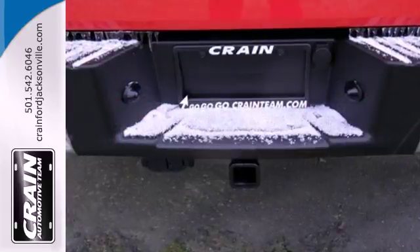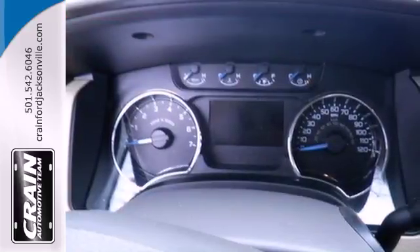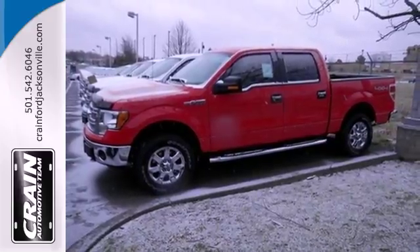With more towing and hauling capabilities, get the comfort and security you deserve. With features like standard multiple airbags and stability and traction control, it's no wonder the F-150 has been one of the most popular vehicles sold in the U.S.